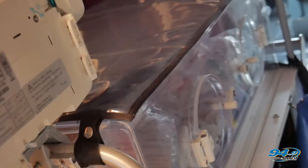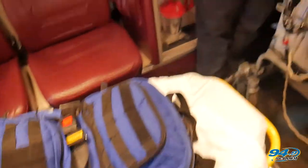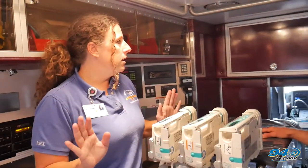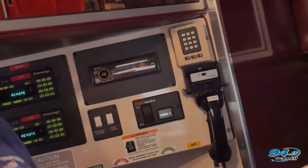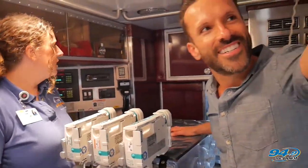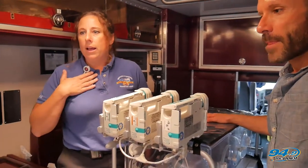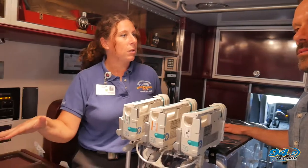This is where we put our babies. Children would get all the structure here. We have a TV with a DVD player for them, we have all kinds of medications. This is incredible — it's a six-disc CD player! This ambulance is a little bit older, but they're like an ICU on wheels. Anything you can do in an ICU, we can do back here, believe it or not.